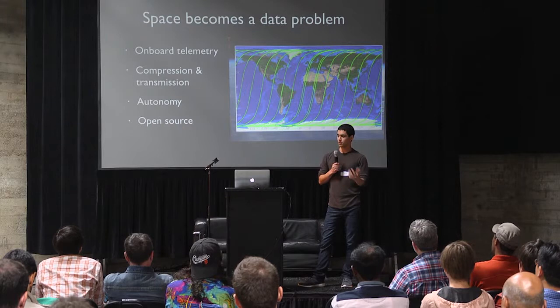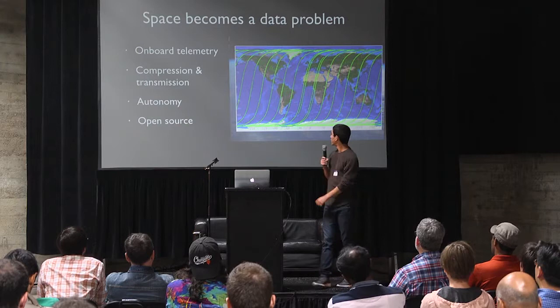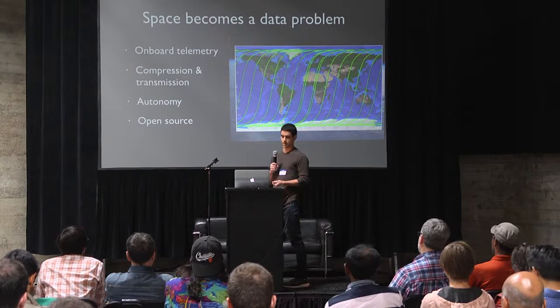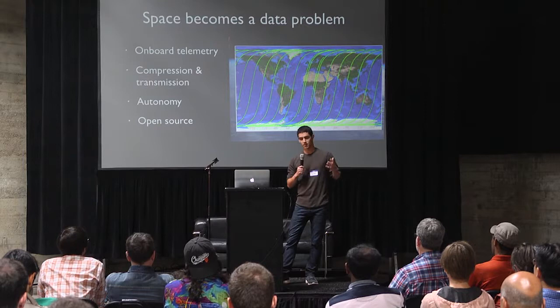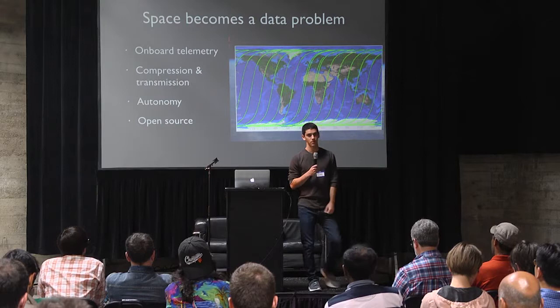Another interesting challenge is compression and transmission of data. Because you have so little disk space, that's definitely a problem. But you also have a very narrow pipe down to Earth. Because of the way that low Earth orbits work, unless you invest in ground stations across the world, you may not be able to actually talk to your satellite for hours or even days. A lot of this information is stuff you can't store, and if you can store it, you only have a couple of kilobits per second in order to transfer it down.